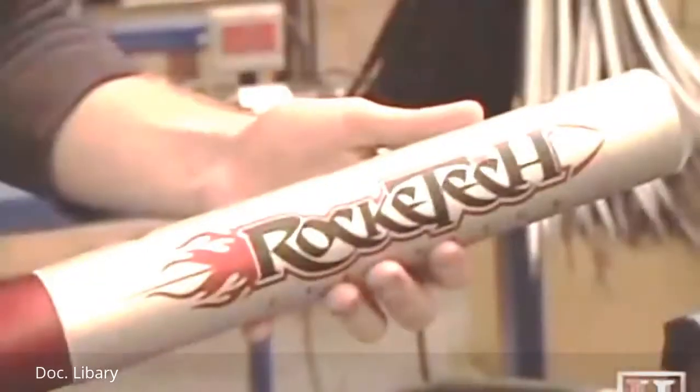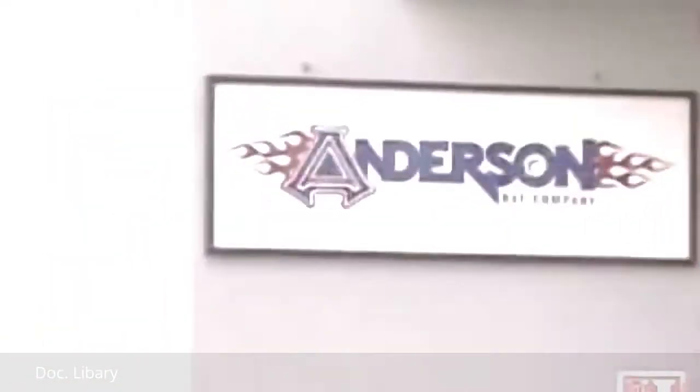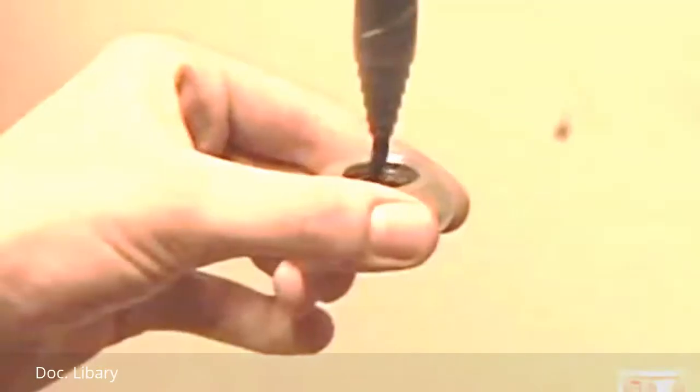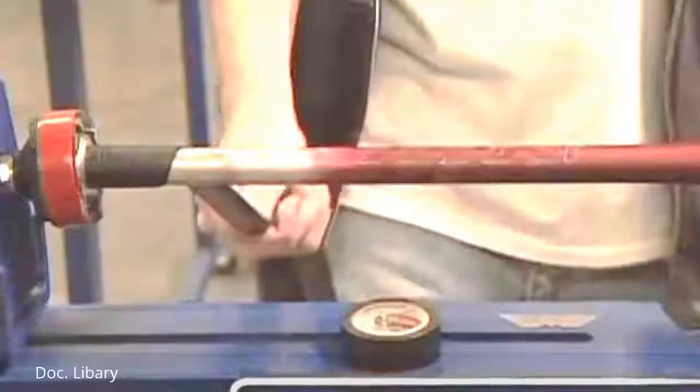After inspection, workers at another facility add the graphics and color. Back at Anderson Bat Company, workers apply the finishing touches — an end on the handle, a cap, and the grip.